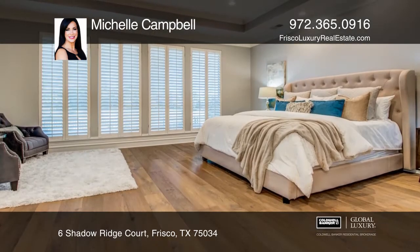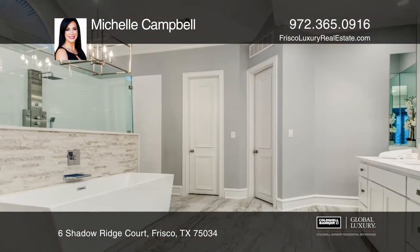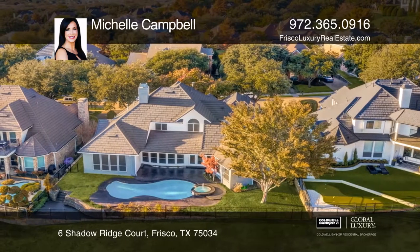The living room features a stone fireplace. The pool has an updated deck, heaters, and pool controls, as well as professional landscaping, updated carpet, coffered ceilings, and craftsman wainscoting.